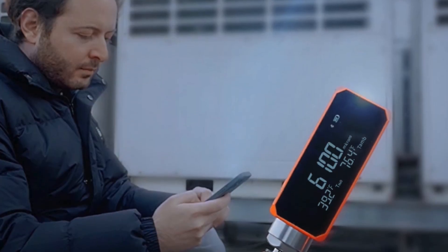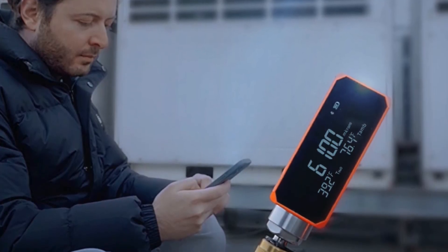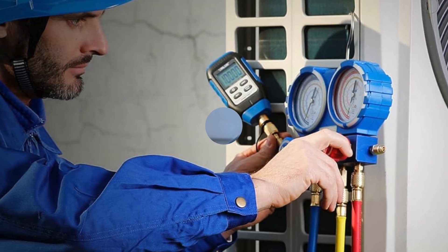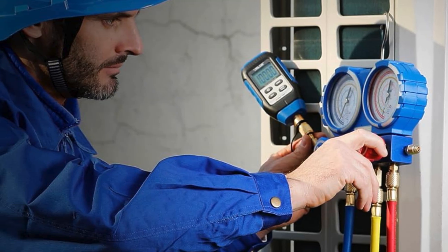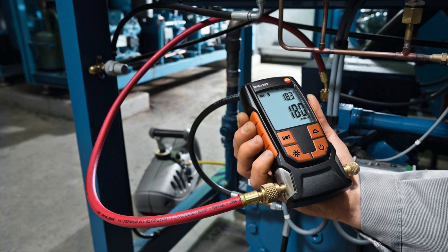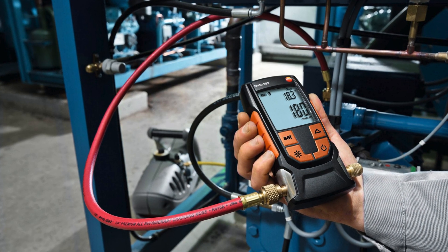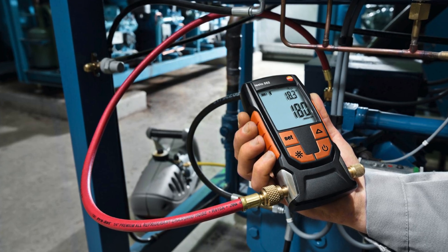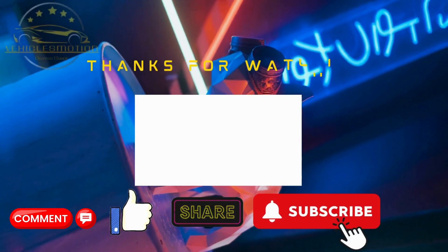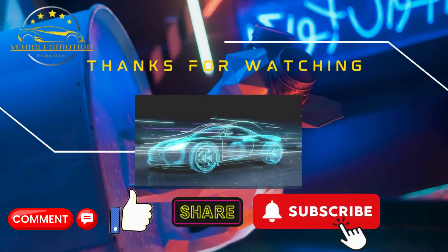In conclusion, choosing the best micron gauge can greatly enhance your measurements and provide reliable results for your projects. Whether you need it for automotive applications or HVAC systems, the right gauge will make all the difference. We hope this guide helps you make an informed decision. Thanks for watching — don't forget to subscribe, like, comment, and share your thoughts with us. Your support means a lot.